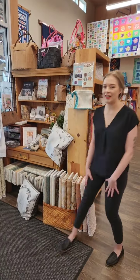Hello, everybody. Welcome back to What's Buzzin' at the Bee. Thank you so much for joining us this morning. We are excited to show you all of our new fabric today, and so we're going to start right up front here.